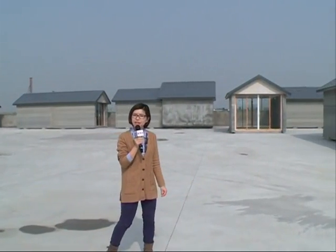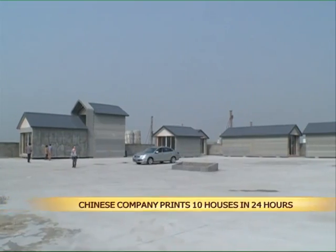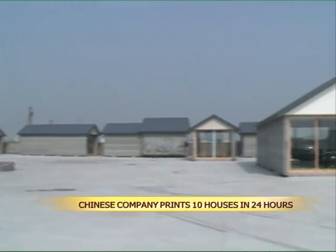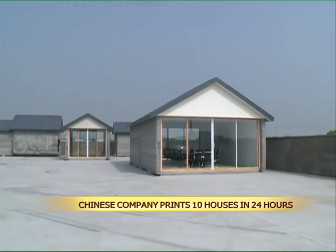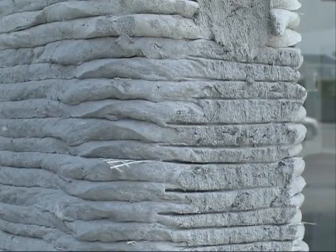These buildings behind me were not built in the normal fashion, but were actually printed out by a 3D printer. This printing method was developed by private inventors. The ten stand-alone, one-story houses look normal at first sight, but the walls are made up of layers of construction waste and cement instead of brick and mortar.